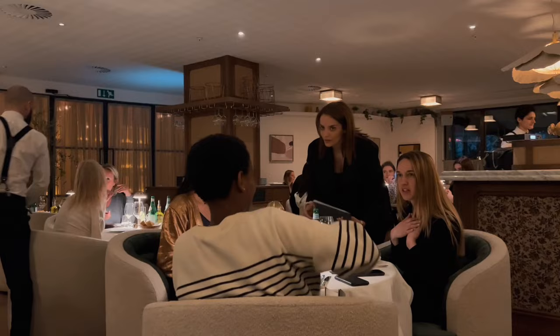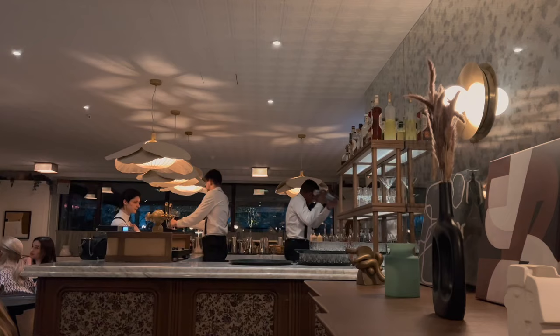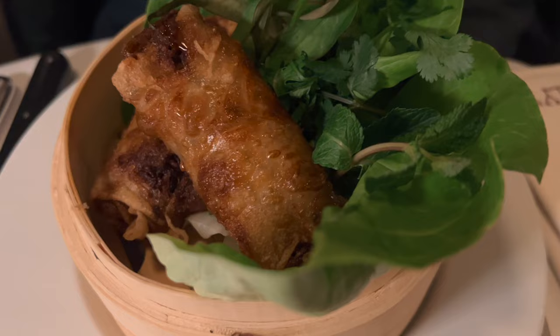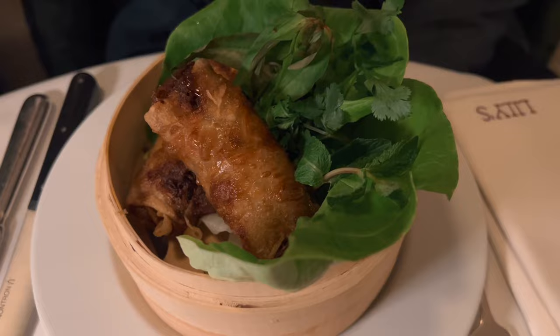As evening approached, I was excited to check out the nightlife in Brussels by going to one of the newest hot spots — Lilly's restaurant and club. With an amazing selection of food and drinks, impeccable service, and stylish ambience, this place is 10 out of 10 in my book.